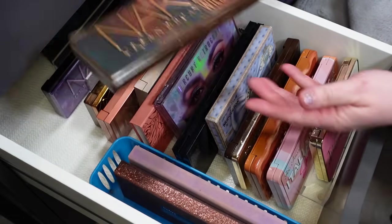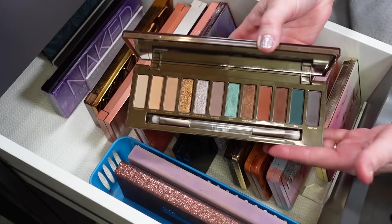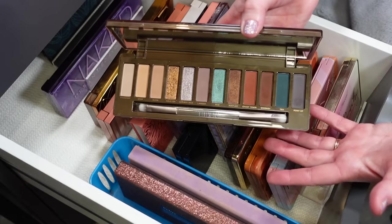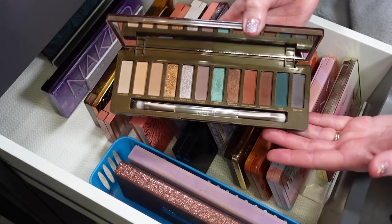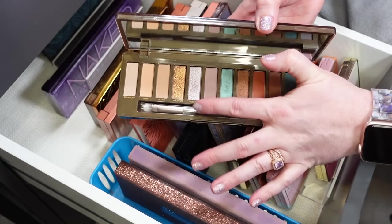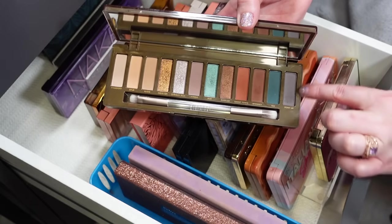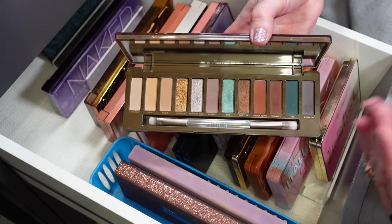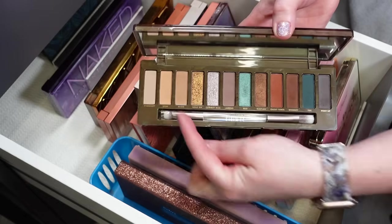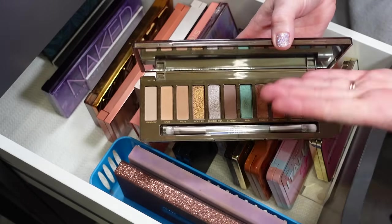The next two were a little bit of impulse purchases because they did go on sale. This is the Naked Wild West. It was on my radar and I said if it goes on sale I'll grab it. This is not something I'm reaching for a whole lot. I have learned to love a pop of blue, and the rest of the shades are beautiful. I could do without Cowboy Rick, the silver shade, and Pony Up because I don't really like gray-tone shades. I think this one missed the mark just a little bit, and these three similar shades down here were unnecessary — but that is classic Urban Decay.